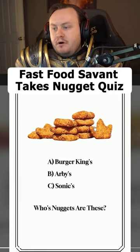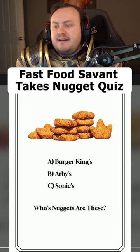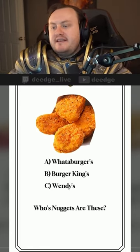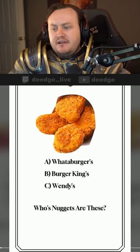Whose nuggets are these? Burger King — barring the crown-shaped nugget, I would recognize these 49-cent bangers anywhere. Answer: nice. Whose nuggets are these? That'd be Wendy's.